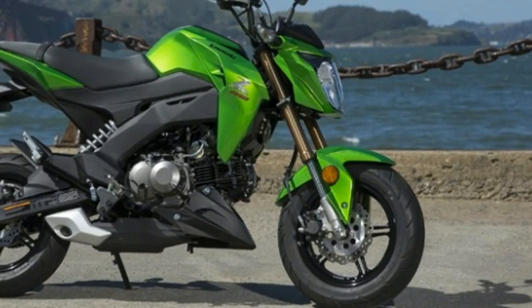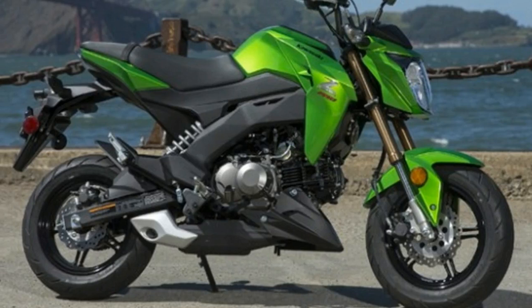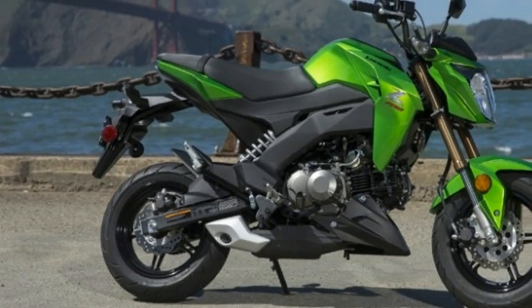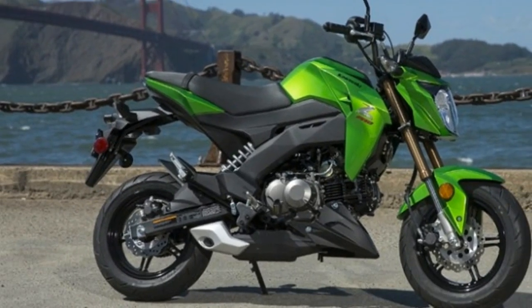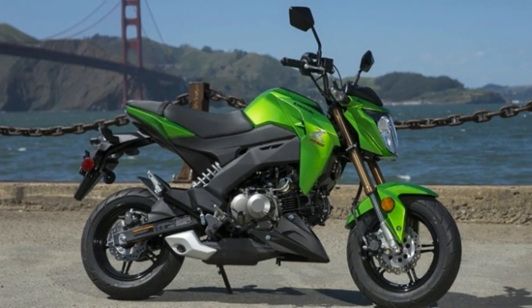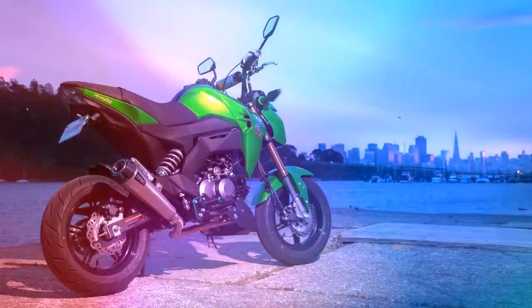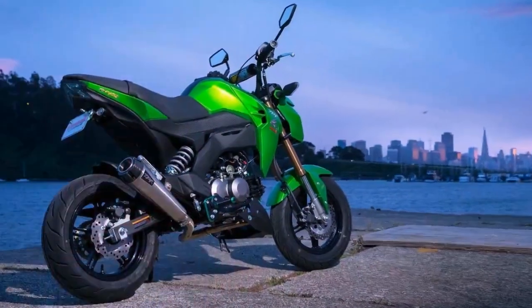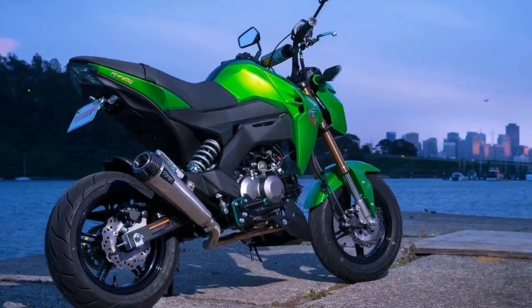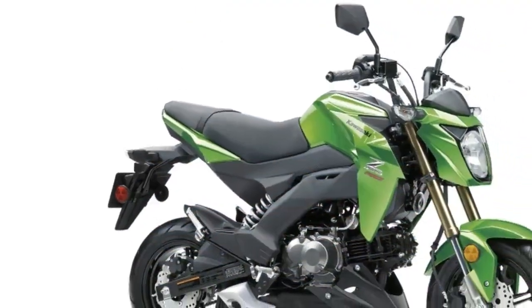The new Z125 Pro is ultra-compact and light, plus it undercuts that Honda in price. In fact, it's the only bike on our list that dips below $3,000. The low 31.7 inch seat height means it's an easy machine for riders with nearly any stature. The Z125 certainly looks aggressive and has a sports-style suspension that should make it a blast around town.